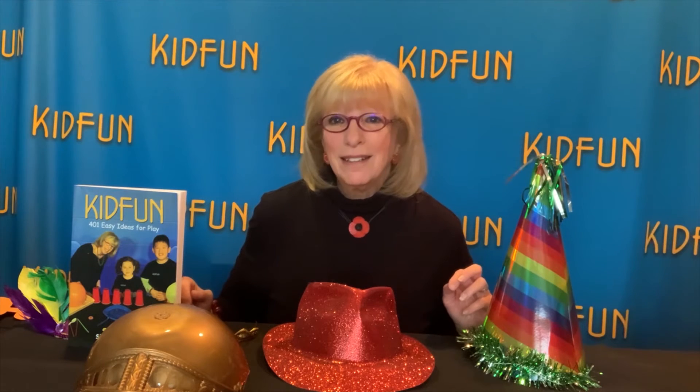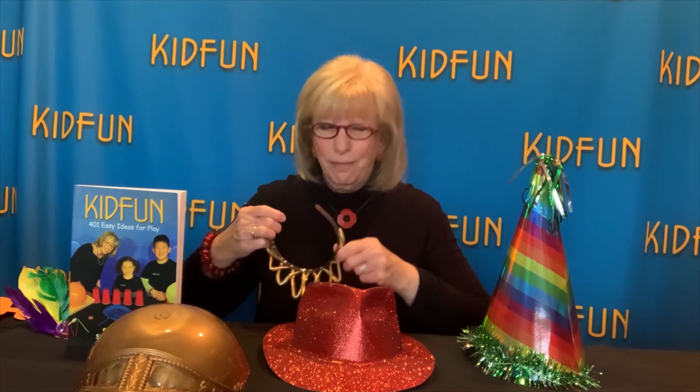One of them is Hat Trick. Kids love to wear hats. The minute they put a hat on, they get transformed — like me becoming a princess.